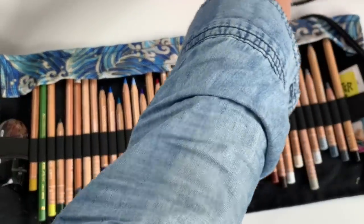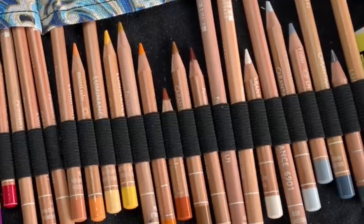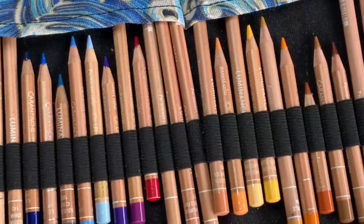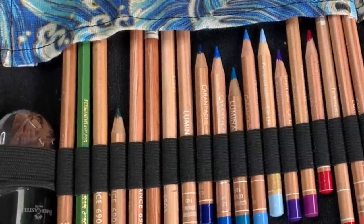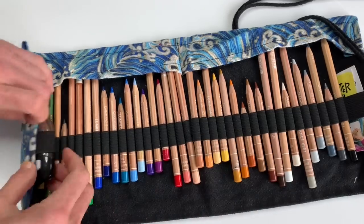So when I bought a pencil roll to carry my pencils in — and believe me, I have tried quite a few of these rolls — I was a bit skeptical at first but wanted to give it a try. It forced me to think about and to choose a palette because only so many pencils fit in a roll. I still keep swapping colors every now and then but this is basically my main palette now.